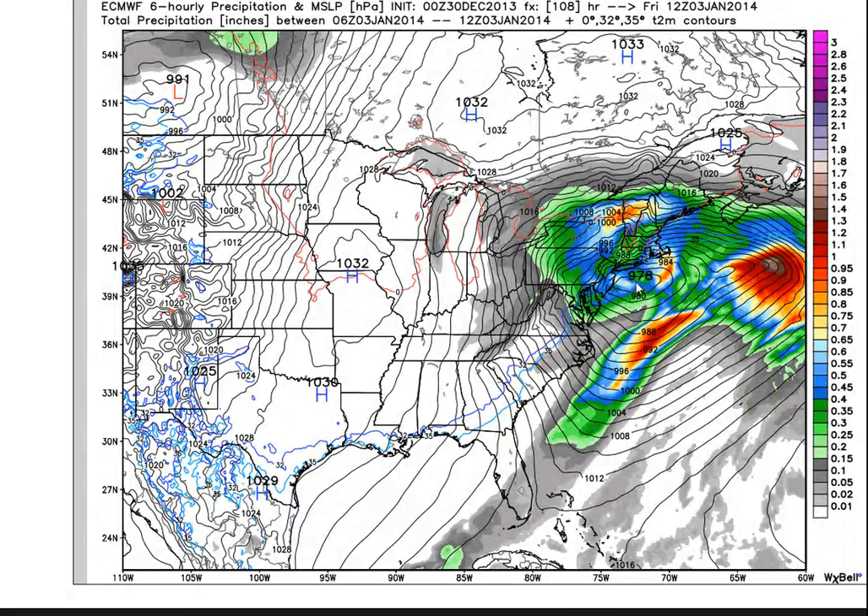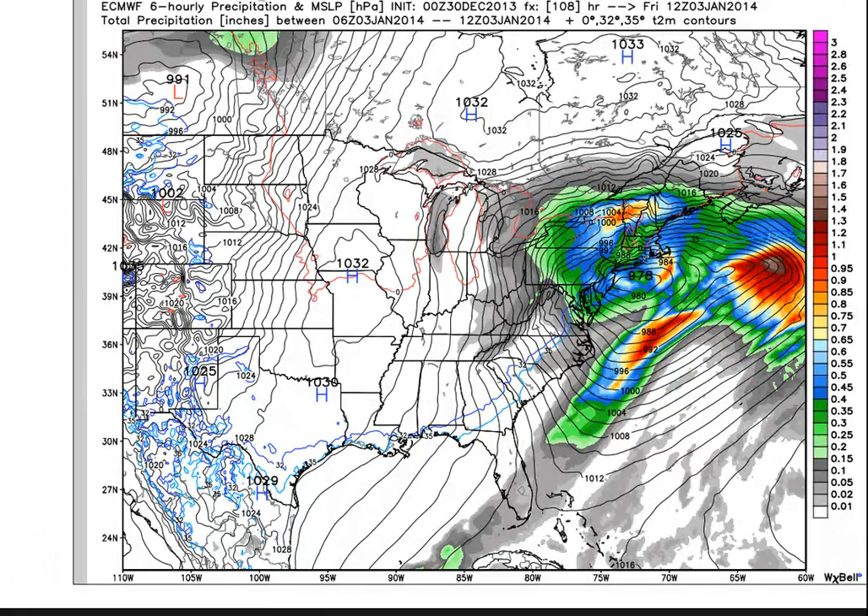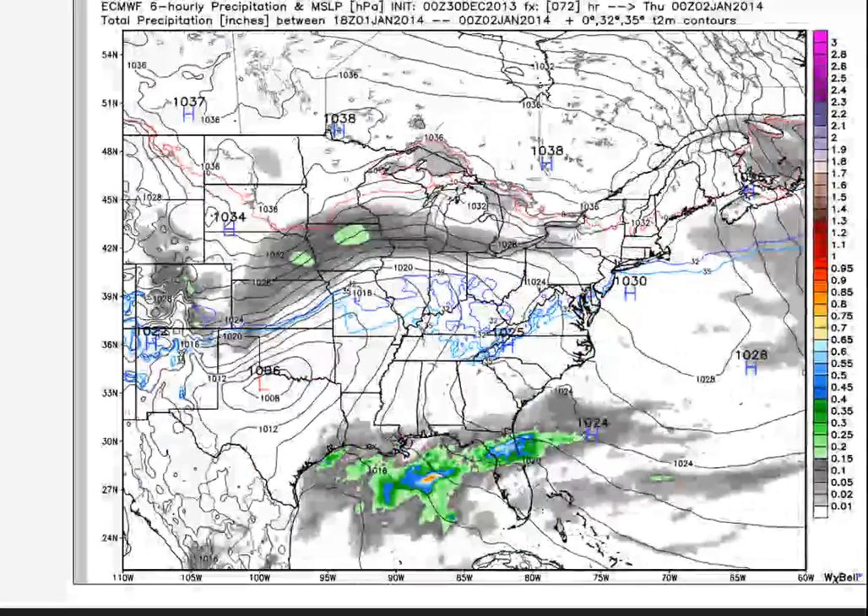The Canadians are also over here. A lot of the models are not on board with the European. But historically, as you all know, the European has been the most accurate. And I can't just dismiss this as a fantasy because the pattern is there.